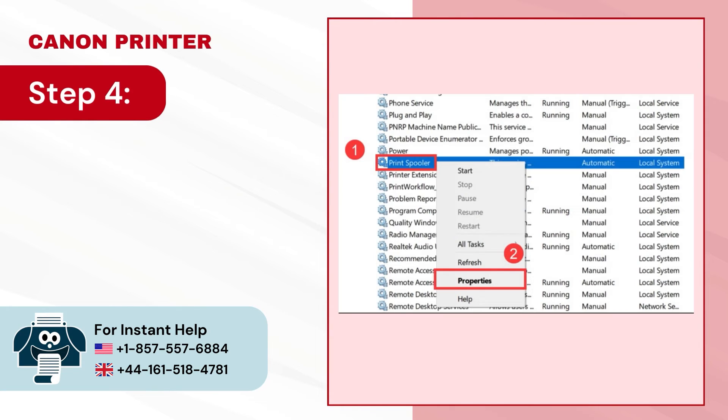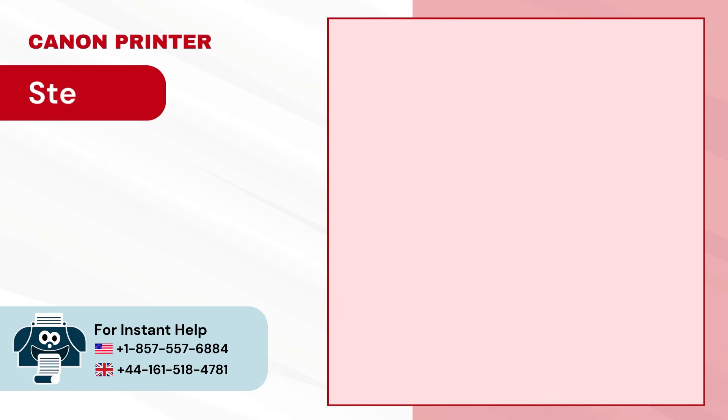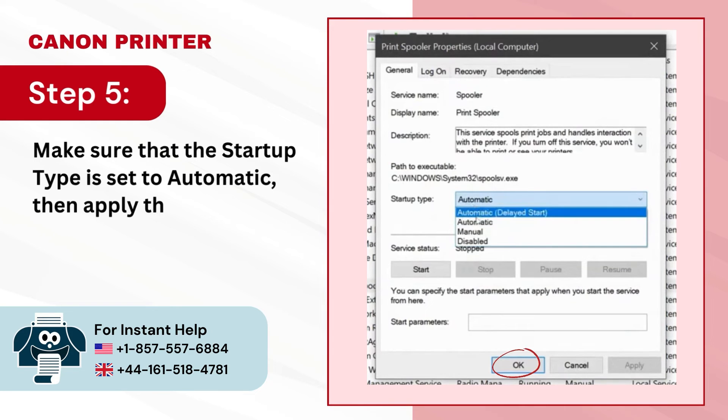Step 4 — right-click on Print Spooler again and select Properties. Step 5 — make sure that the startup type is set to Automatic, then apply the changes.